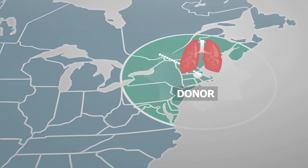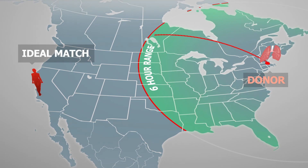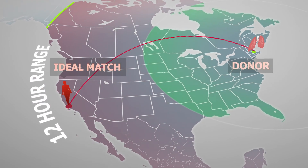An ideal match may be excluded simply because the lung and recipient are more than 6 hours apart. On the other hand, a lung in an OCS can remain healthy for up to 12 hours. This effectively eliminates distance restrictions, making the organ available for a wider array of candidates and allowing for better physical matches.